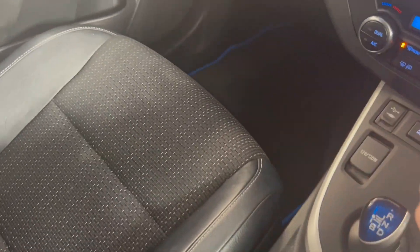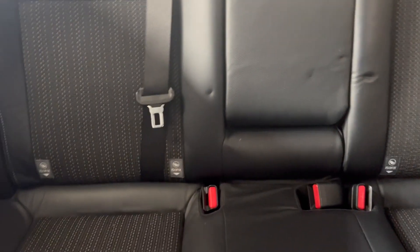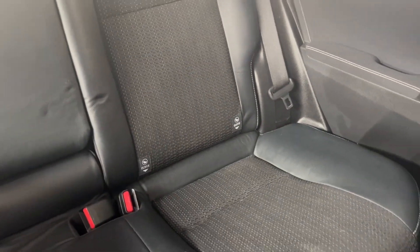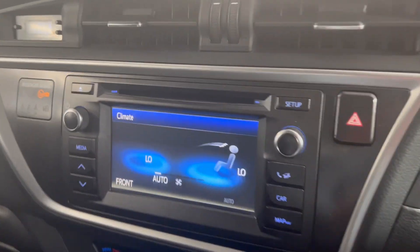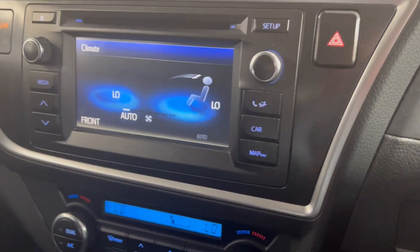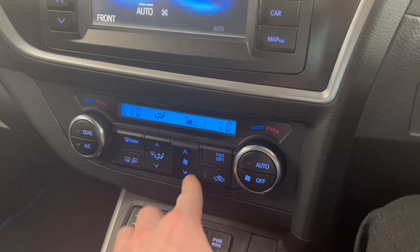So you have this nice black half cloth, half leather interior. That continues into the back and you've got isofix points at the bottom of both rear seats. Onto the entertainment system, you've got your climate control settings, which you can control from down here — very easy and simple to use.